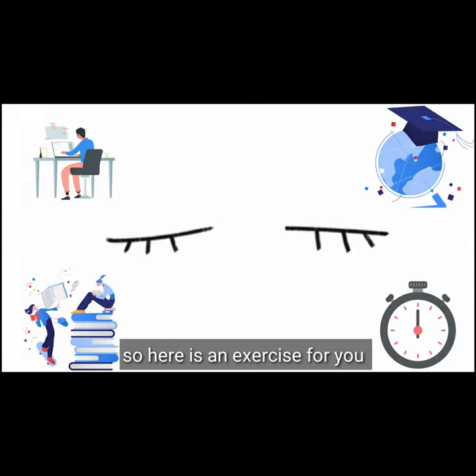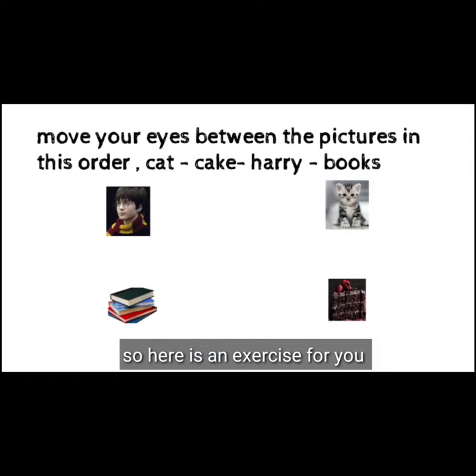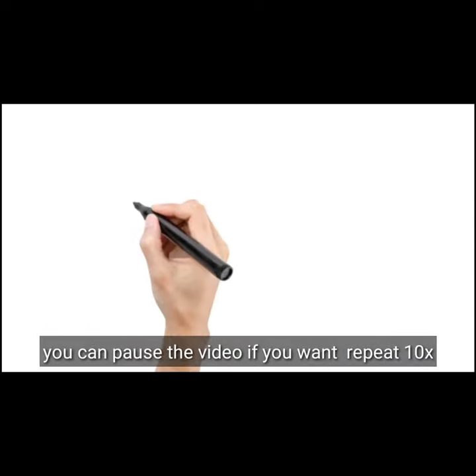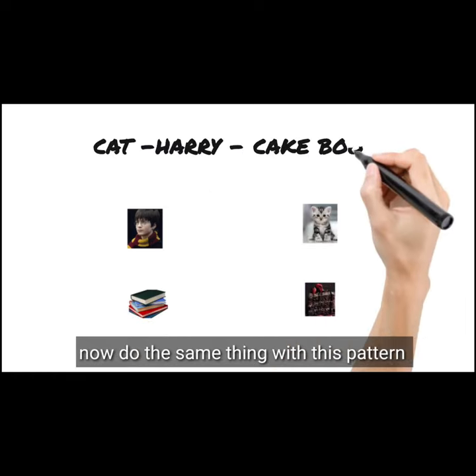So here is an exercise for you. Move your eyes between the pictures in this order. You can pause the video if you want. Repeat 10 times. Now do the same thing with this pattern and repeat 10 times.